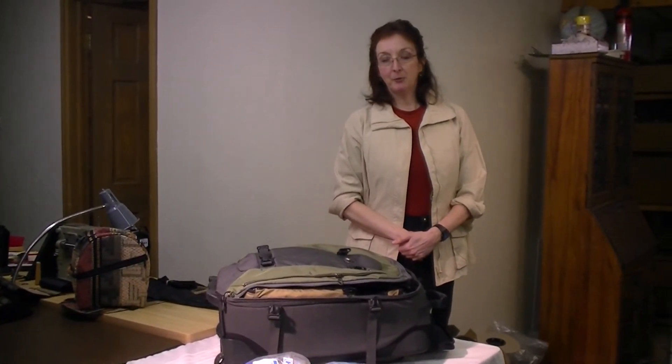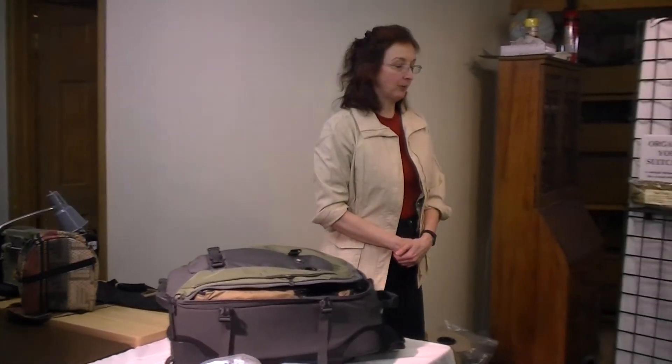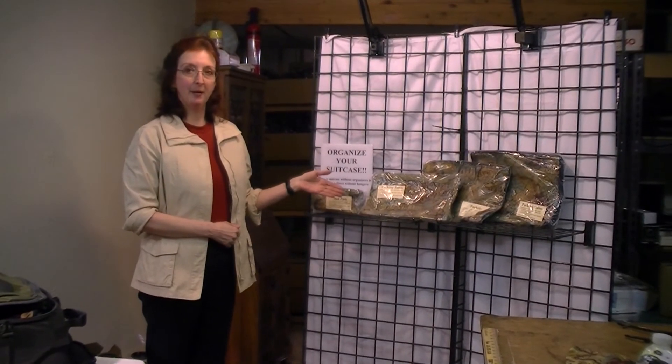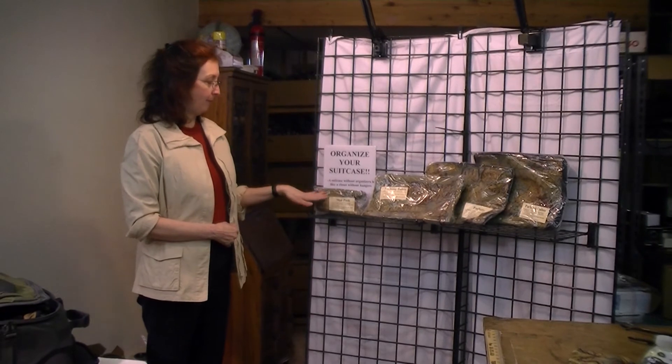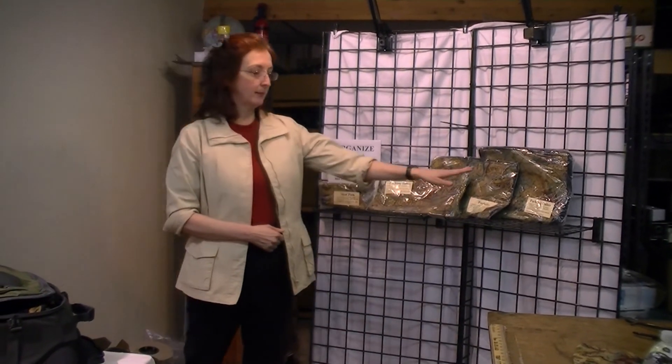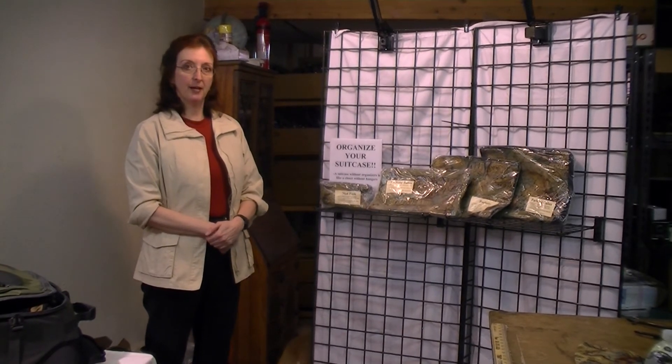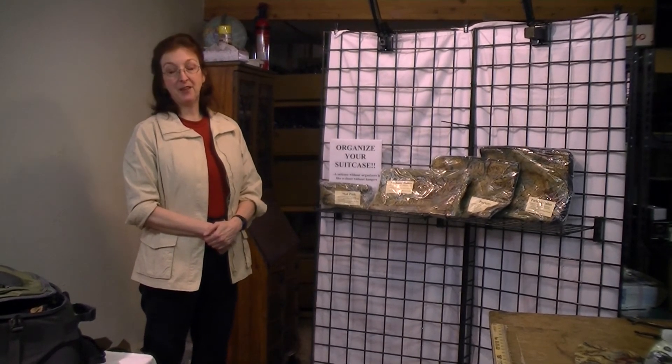I always use MKI products when I travel. If you'd like to see a complete line on their website, mkibags.com, they have medical packs, tubes, pockets, and cubes. And remember, as you organize your suitcase, a suitcase that is not organized is like a closet without hangers.